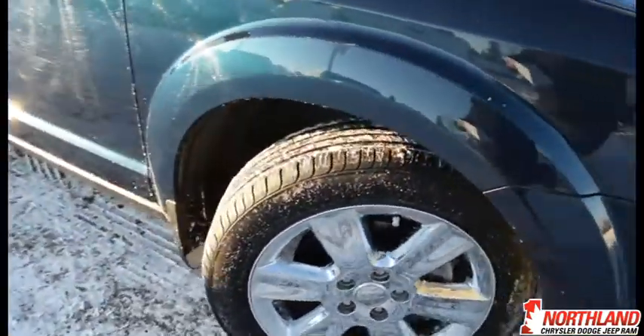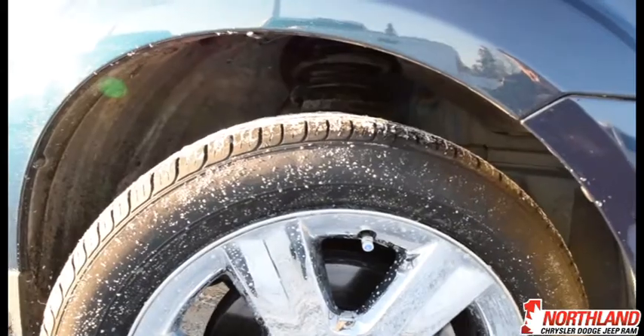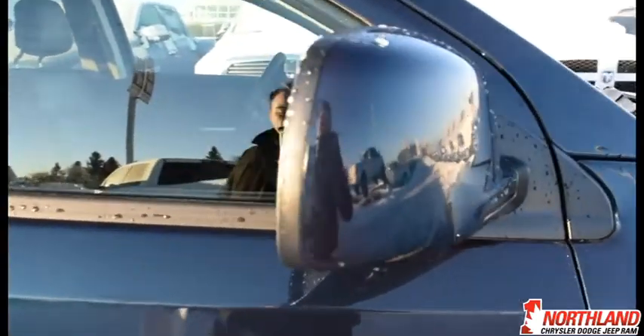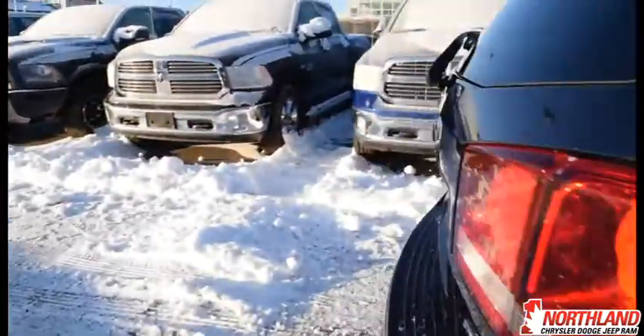It comes on a pair of 19-inch chrome rims that look fantastic and stand out very nicely. It also comes with Kumho tires and heated mirrors in the same color as the rest of the vehicle. They heat up quite quickly, which will help you get going in the mornings seeing as it is getting pretty chilly out here.